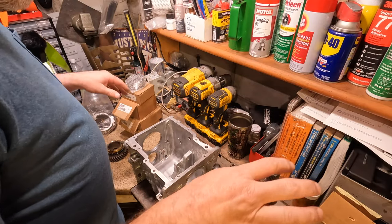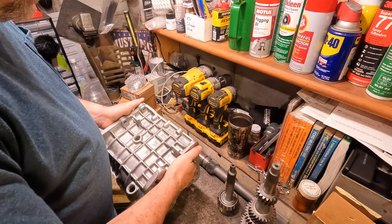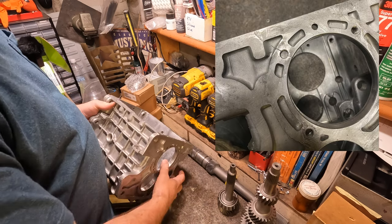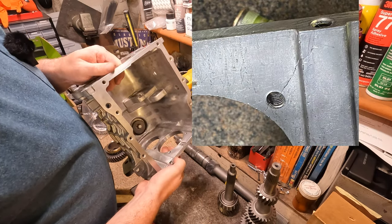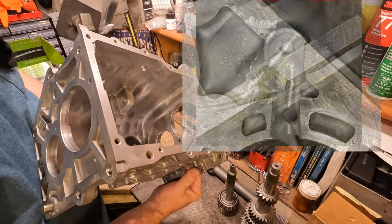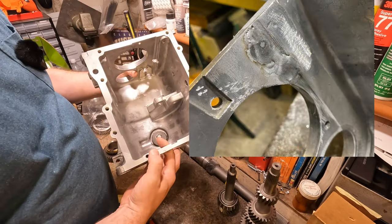All of the transmission parts have been disassembled and cleaned. The main case — you should have seen the pictures before, I'll snap them up here again — had some issues with it. Since then I had my hand at fixing it, welding up the crack. For somebody who doesn't claim to be any kind of professional welder at all, I think that turned out pretty great.